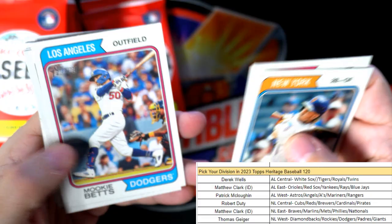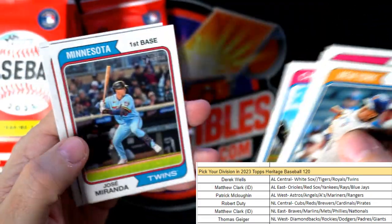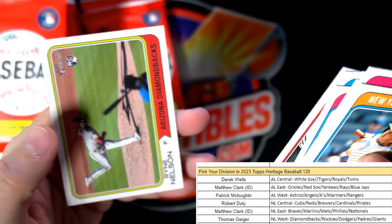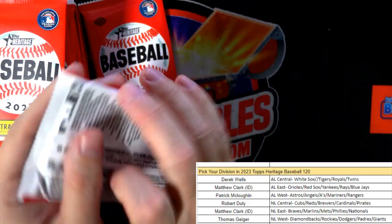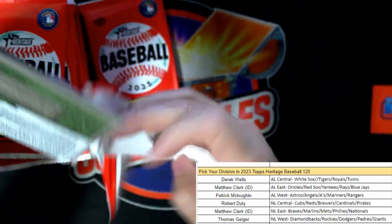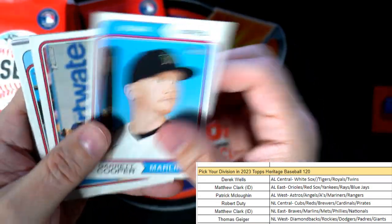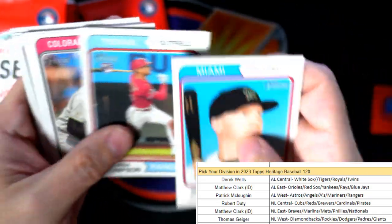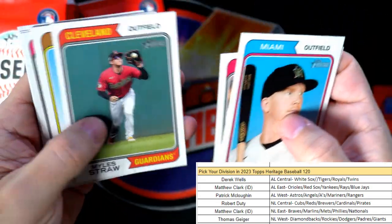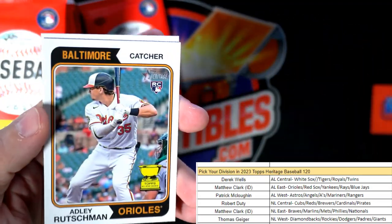Nothing too crazy yet - Mookie Betts, Buxton. This box sold out yesterday or two days ago, and we just got a bunch of these back in today. I think the next one's listed up there. There's a nice Adley Rutschman rookie card going out to Matthew C, that one's coming out to you man.